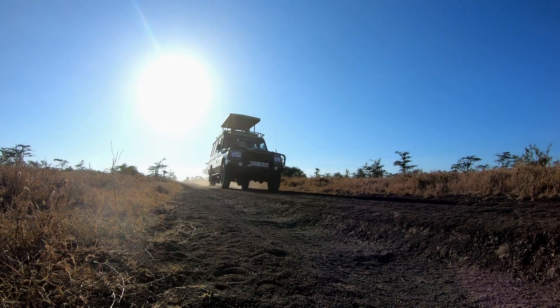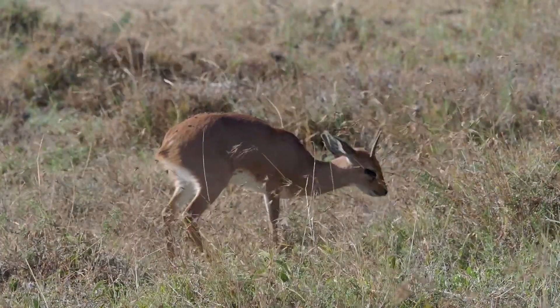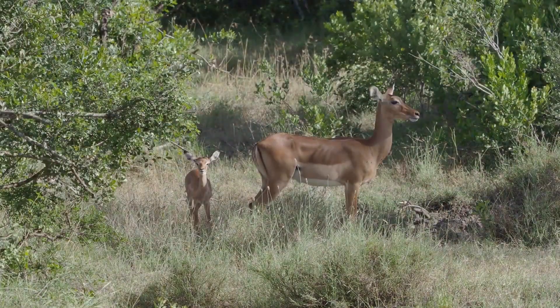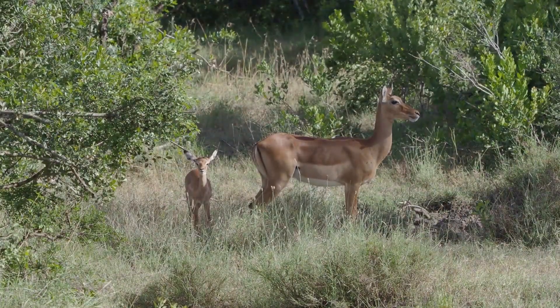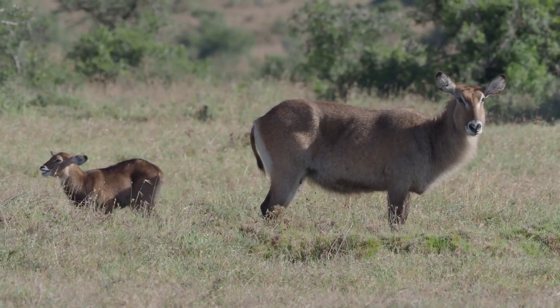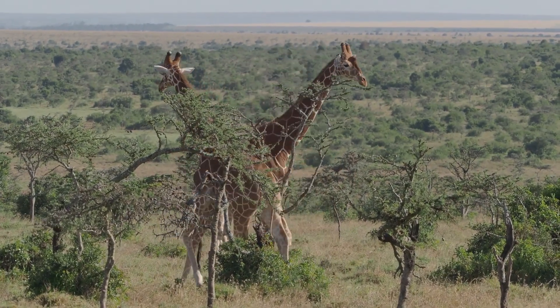Overall, getting to the Maasai Mara National Reserve is a relatively straightforward process. Whether you choose to fly or drive, the reserve is easily accessible from Nairobi. With a little planning and preparation, you can be on your way to experience the incredible wildlife and stunning landscapes of the Maasai Mara.